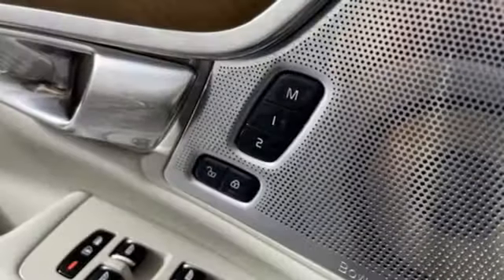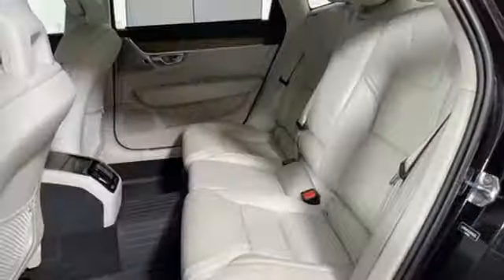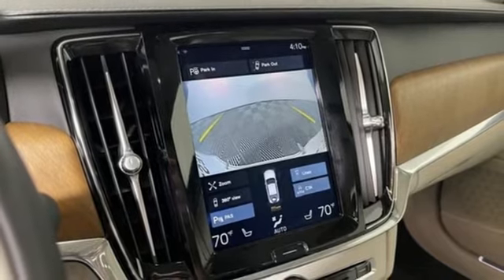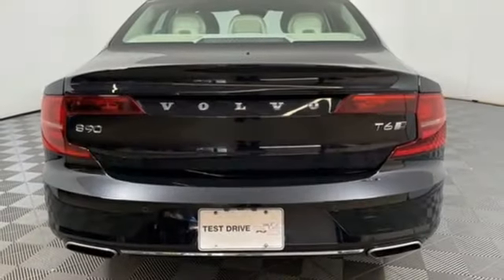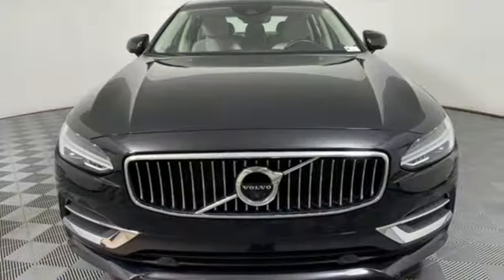Bluetooth wireless audio streaming. Multi-zone climate control. Refrigerated box located in the glove box. Express open and close sliding and tilting sunroof. Automatic transmission. Gas pressurized shocks. Sensus Navigation integrated navigation system with voice activation. Front heated and ventilated NAPA leather bucket seats.